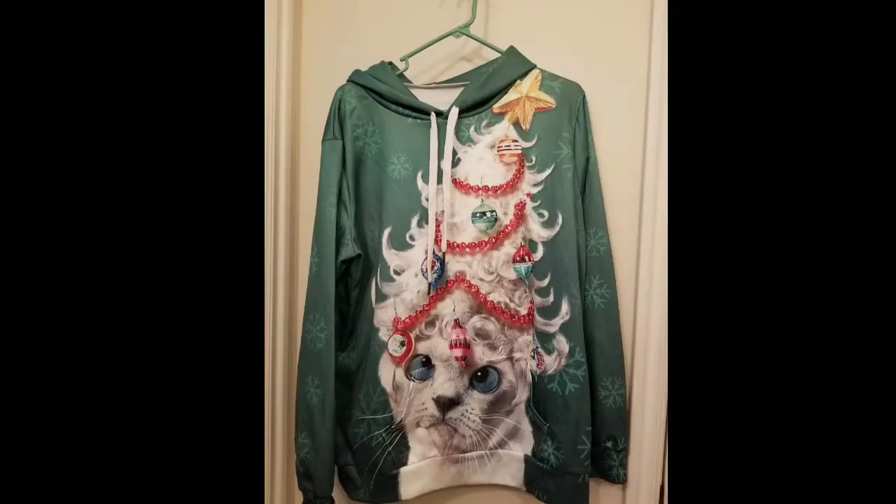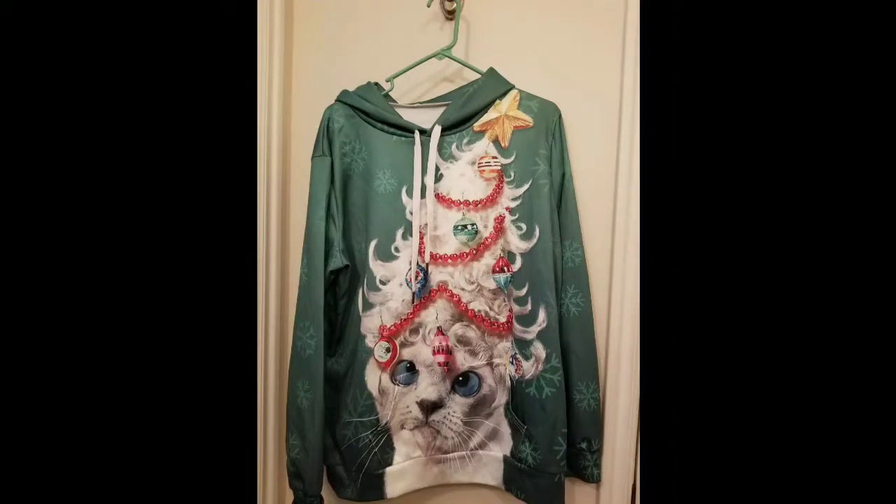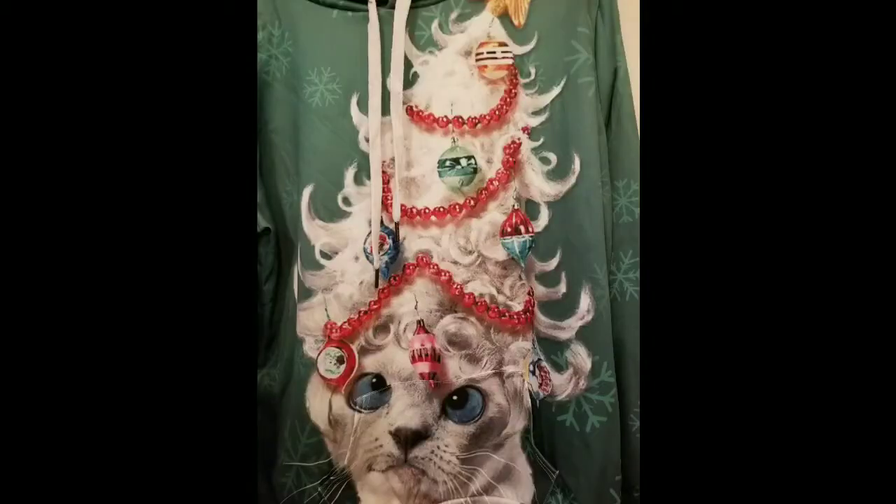This sweatshirt comes in 44 different options. They're all digital printing designs with funny and humorous patterns — this one is the Christmas cat in the hat. And that's been your closer look.